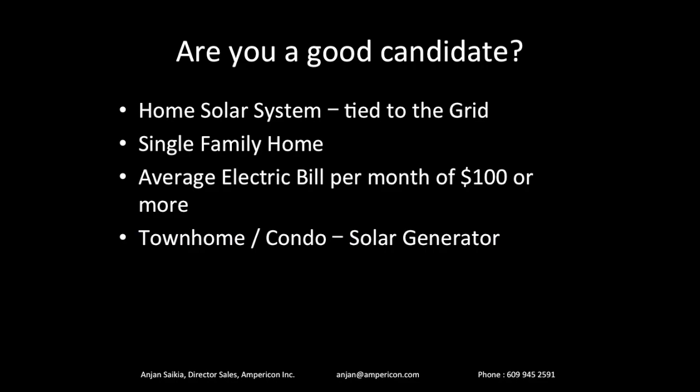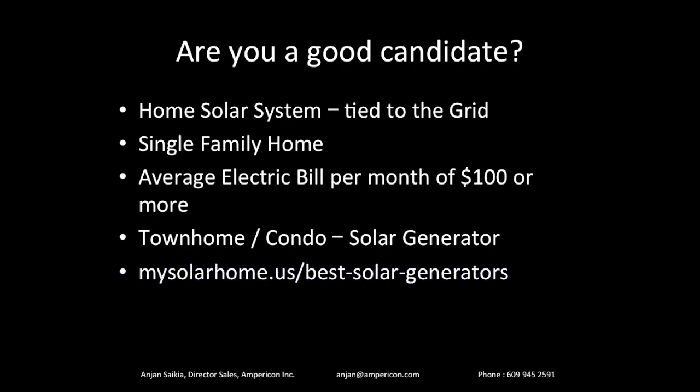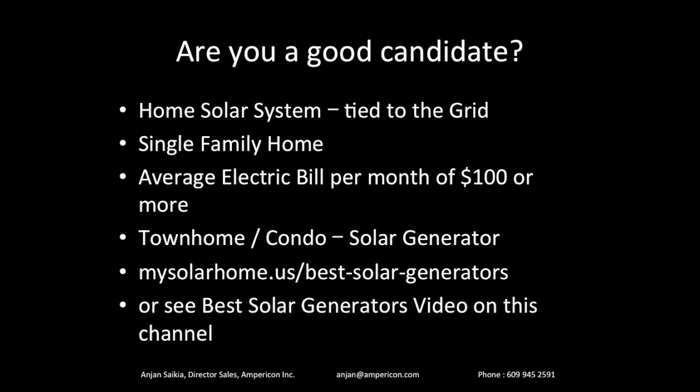For those of you who have a townhome, condo, or apartment, something known as a solar generator will work for you. I'm not going to cover that in this video, but you can look these up at mysolarhome.us — 'best solar generators' — or find a video on this channel. That option applies if your electric bills are less than $100, you own a townhome or condo, and it's not viable to put panels up and spend a big chunk of money.